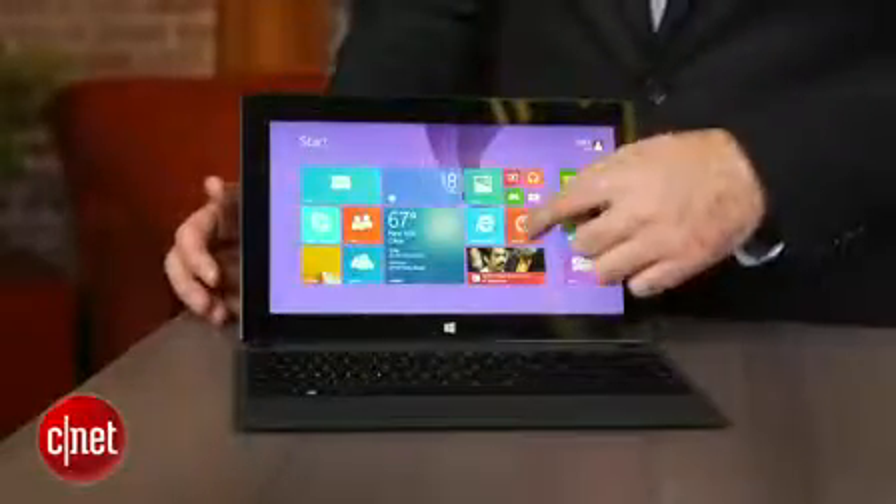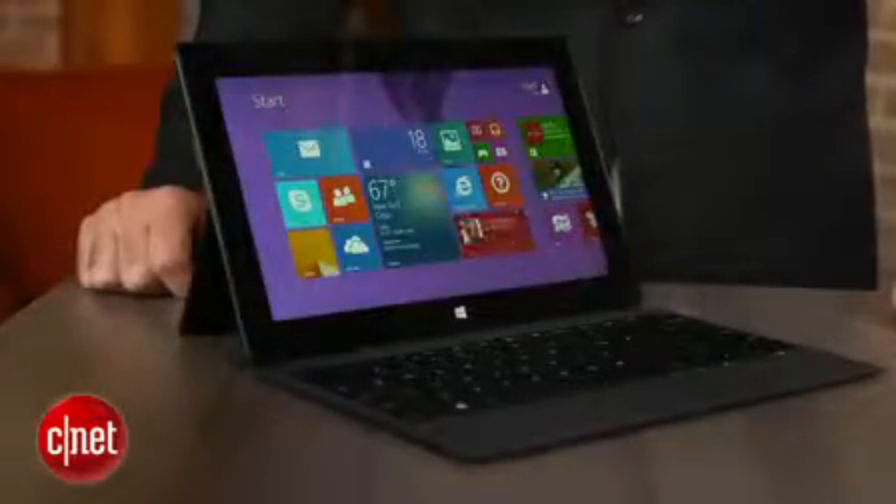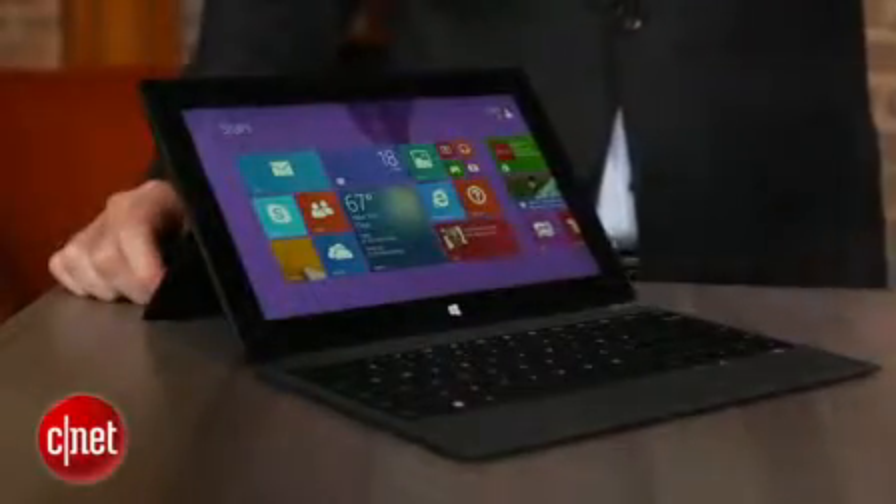It costs about $899 if you start with a 64 gig version; you really want the 128 gig, which is $999, and yet another $130 for the touch cover, which really should be packed in by default. So you end up with a fairly expensive, premium ultrabook price.